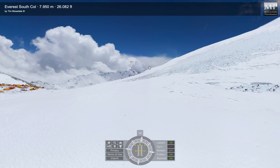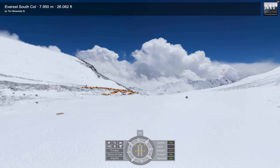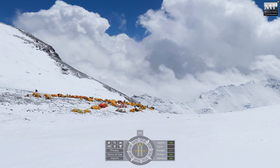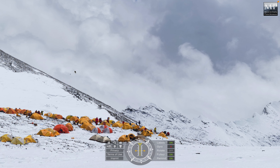And we've got the South Col. I managed to get two panoramas up at the South Col — one on the mound above the South Col and the other just away from the camp. And if I zoom in — there is a bird, and there we go, there's a bird flying above the South Col.